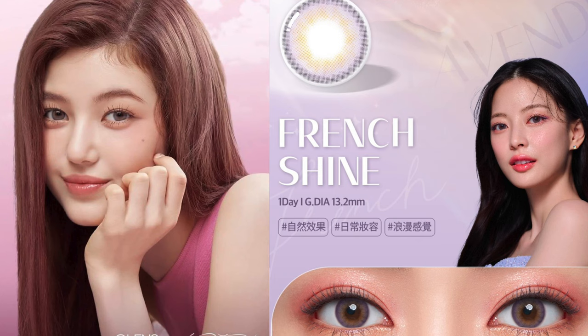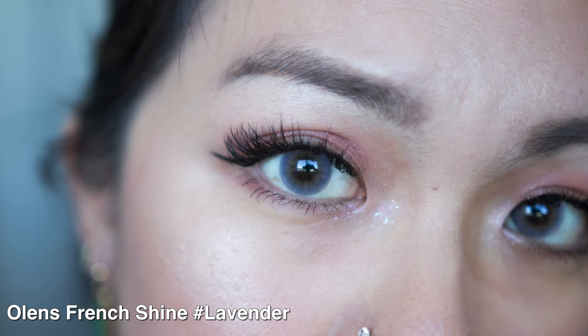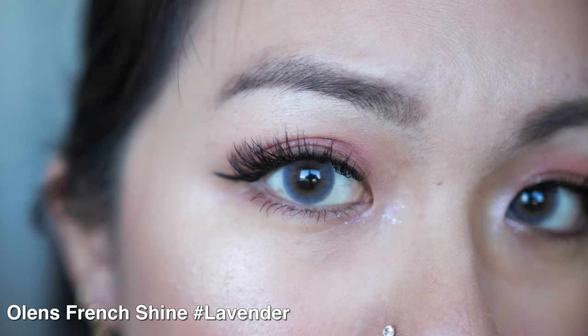Last but not least is the French Shine Lavender color. Lavender, guys — I love anything lavender, I love anything purple. So when I saw this on the packaging I was like, oh my god, they've released a purple concept lens! How often does Olens release a non-natural color? The most non-natural color would probably be pink, so when they released this lavender I could not wait to try it. I have this on me right now, and Danielle is wearing this. I mean, come on — this is absolutely gorgeous. I love this so much, I need a restock already.